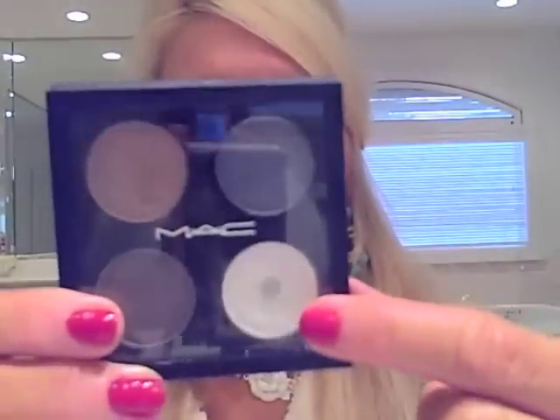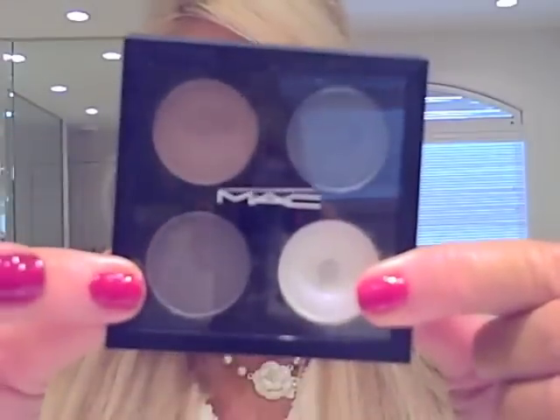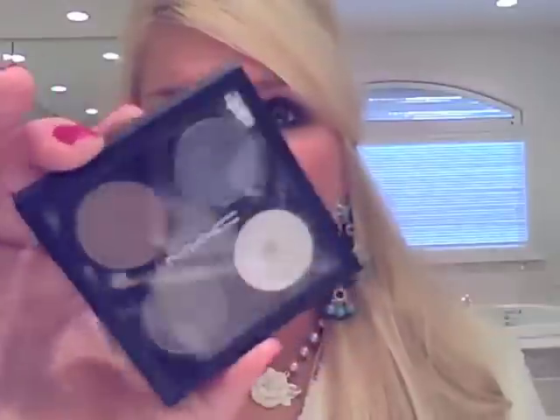The next thing I got was — I depotted a lot of my eyeshadows. I love the little four quads; they're so handy. I can throw one with my favorite colors in my travel bag, have them here at home. So I had depotted some of these — this one is Gesso, which I got another one of; Lovelace, Quarry, and Scene. I love this color combination, so I got two of these just because they're so handy. I have the larger palettes but I love the little quads.